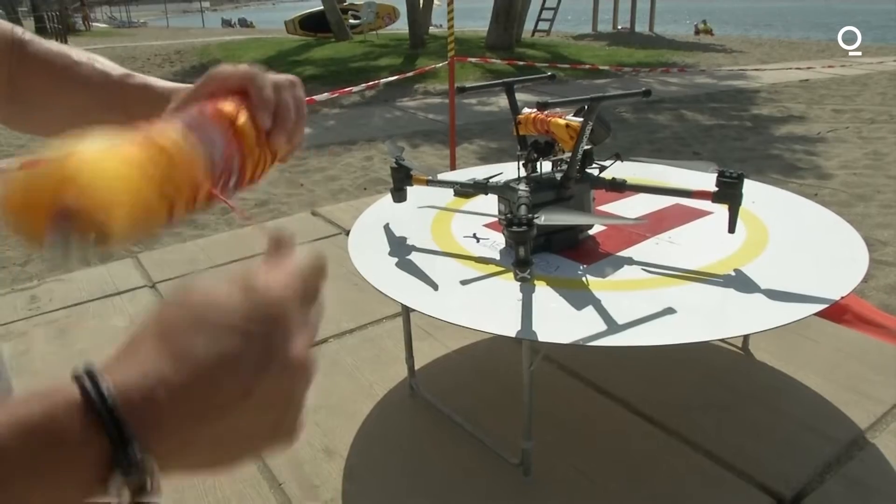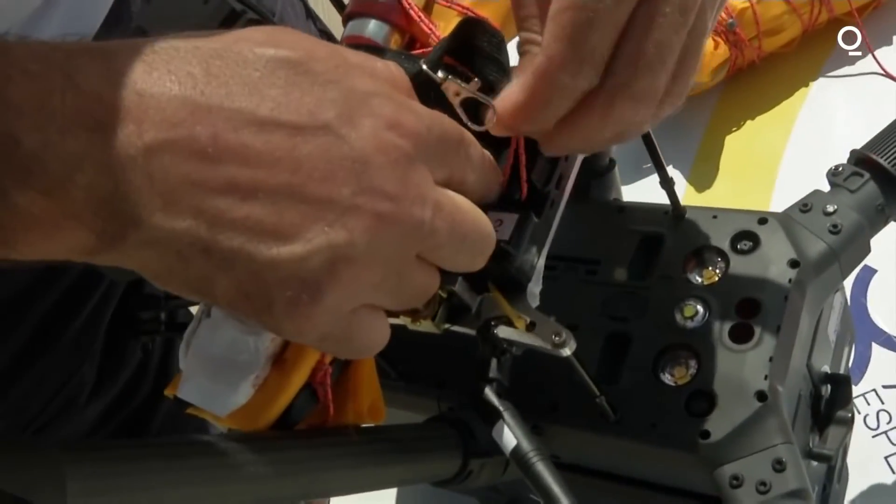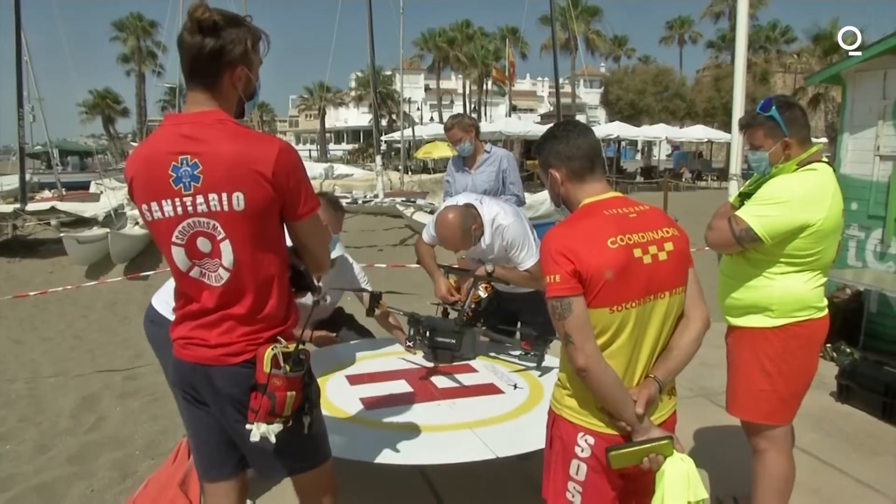The drone weighs 17.6 pounds and can travel five miles from the beach. Its sensors can avoid obstacles and it can fly for 45 minutes on its batteries.